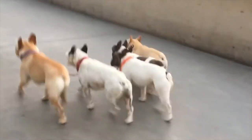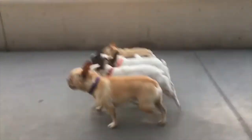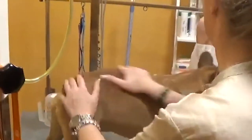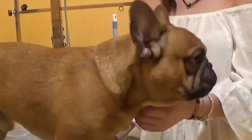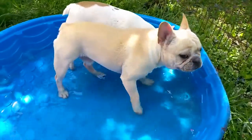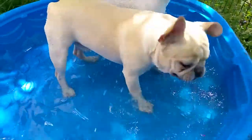Frenchies come in a wide palette of colors, such as fawn, brindle, pied, cream, or black. This breed is fairly low maintenance when it comes to grooming. Because of their short hair, they're dogs that don't have a strong smell, except when they begin to make a challenge of tooting. For a similar reason, these are dogs that can be sensitive to chills, so we should take care to keep them warm.